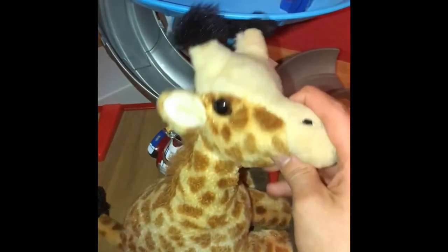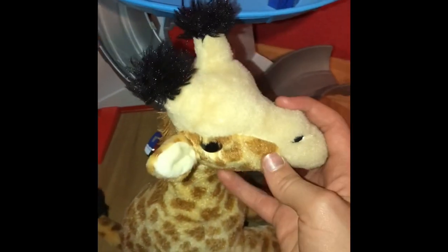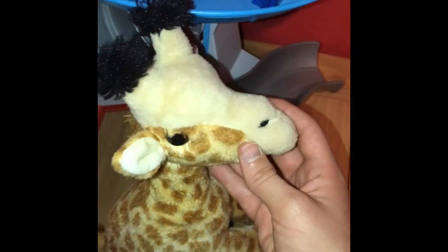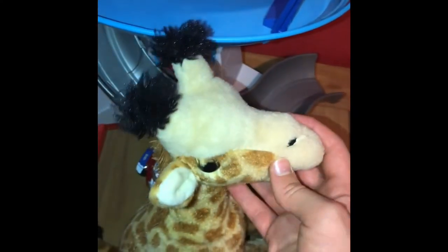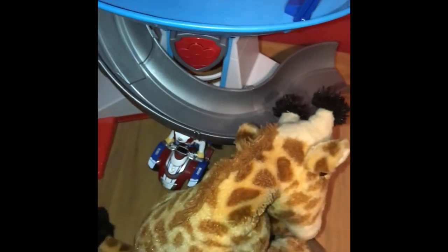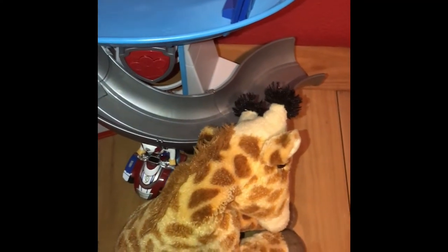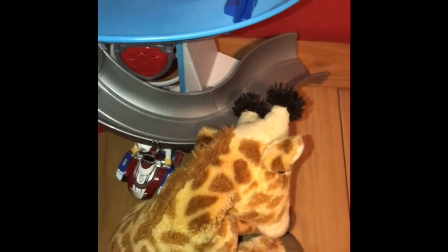I think the reason why my Wild Republic giraffe stuffed animal's neck doesn't really stand up is because I think it came like that — I don't know, but it was like that when I got it.